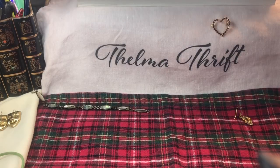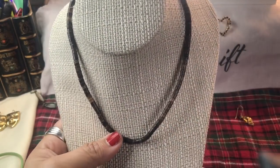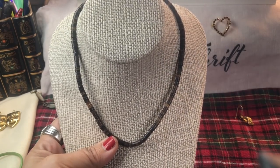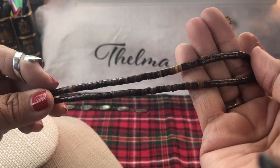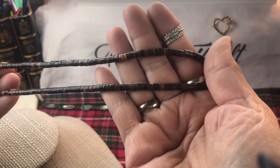Look at this heishi bead necklace - this would look fabulous. It is waiting for a beautiful native American pendant, and I may or may not have it - I will look. So pretty with those genuine heishi beads; you can tell when you feel them when they're real.